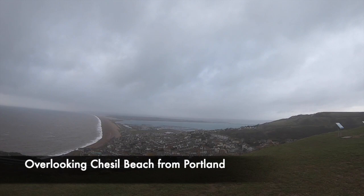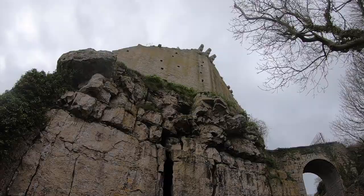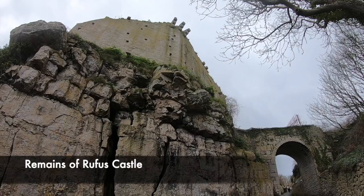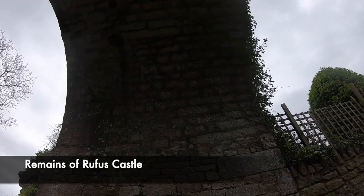In ancient times, for defence against attack, taxes were raised on the Isle of Portland to create its first castle. Rufus Castle was reportedly built for William II, also known as William Rufus. The structure today however is not from the 11th or 12th century. In 1142, Robert the Earl of Gloucester captured the castle from King Stephen on behalf of Empress Matilda during the time of the Civil War.